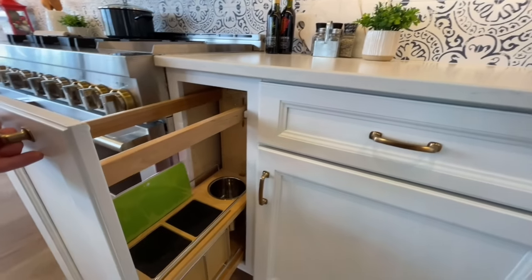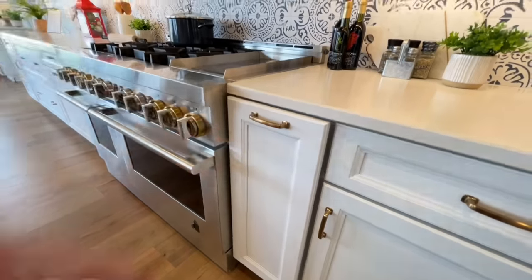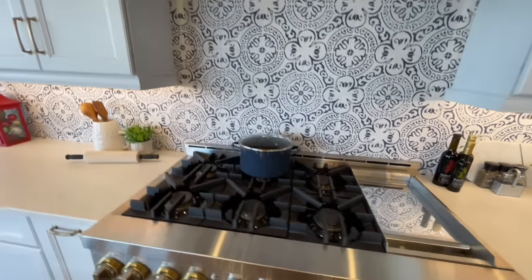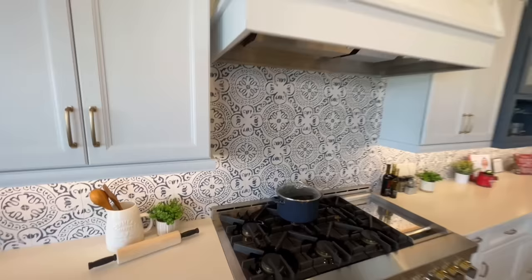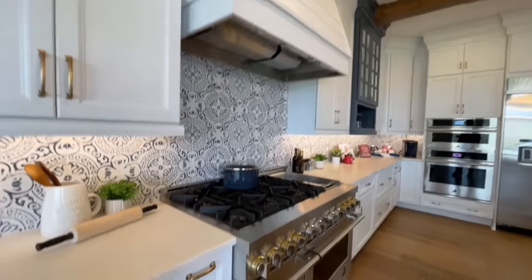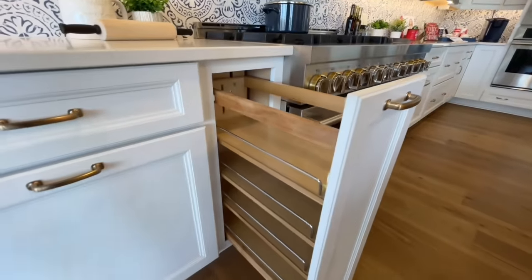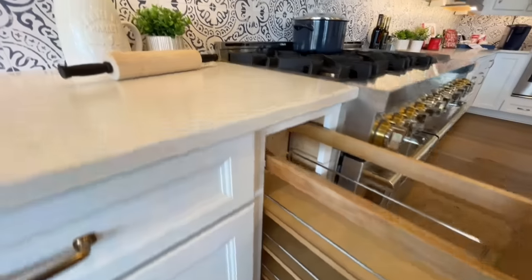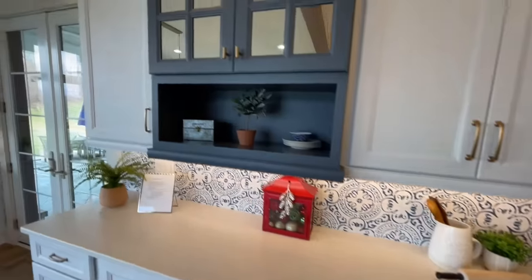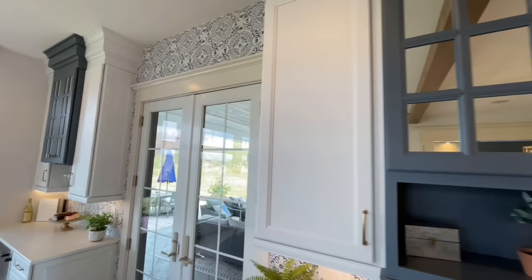On one side of the stove there's a spice rack, and on the other side I'm not exactly sure what it's for — let me know down in the comments. Then you've got your gas stove and a beautiful farmhouse-y, shiplap-y range hood. The spice rack is something I wish I could have — that's going in a future home of mine, instead of cramming everything inside a cabinet.